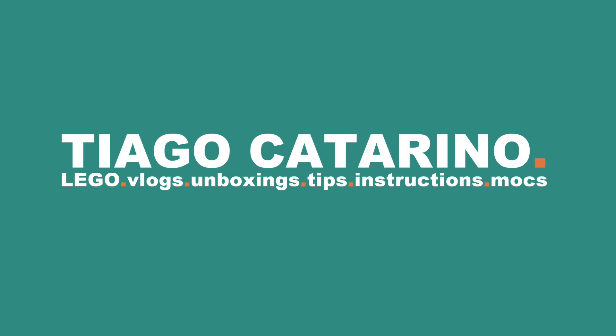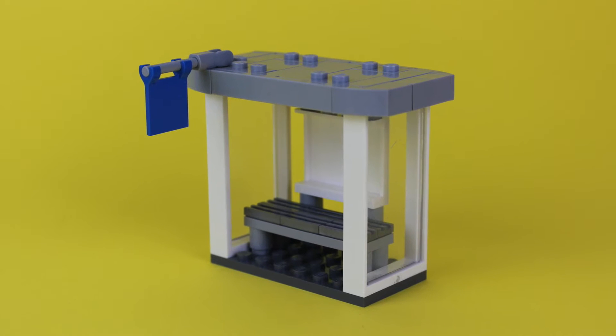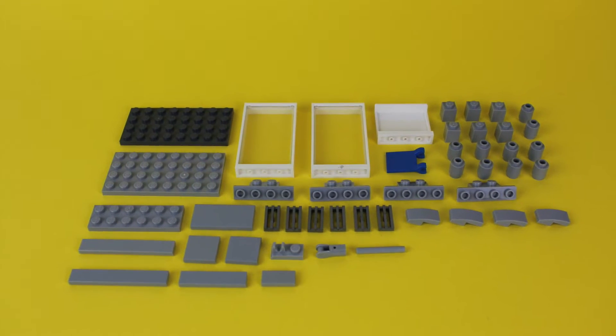Hello everybody, my name is Thiago and in today's video we're building a bus stop. For this build you'll need these Lego pieces.